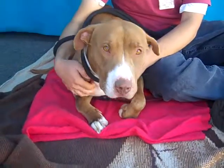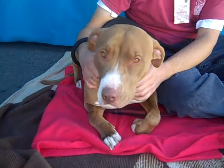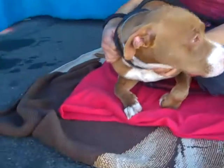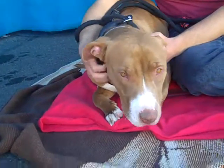Meet Preston, impound number 440-4606. Preston is an altered male pit bull mix. He's obviously brown and white. He came to the shelter as an owner's surrender on March 12th.